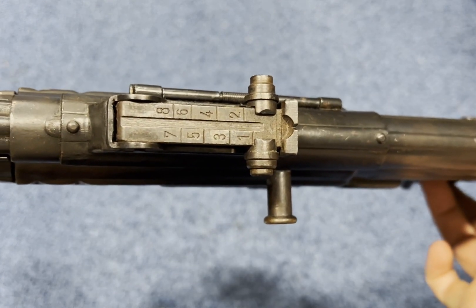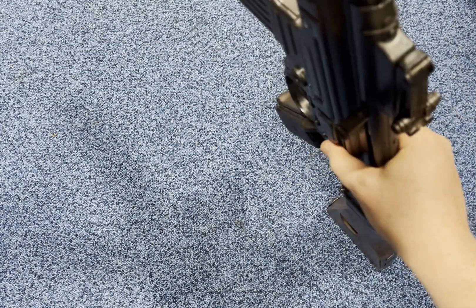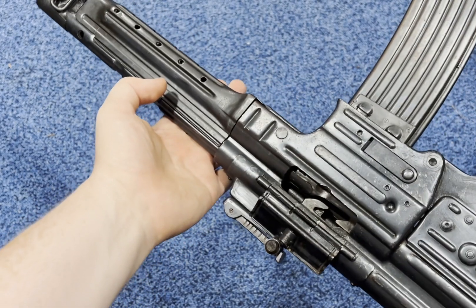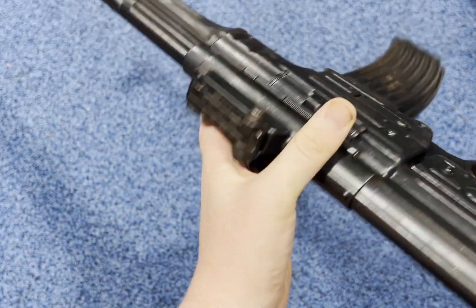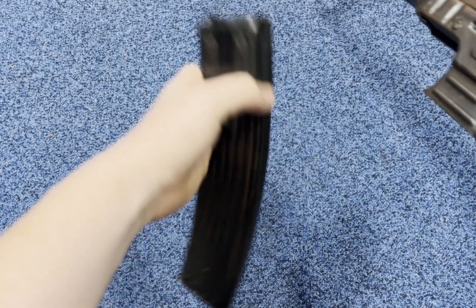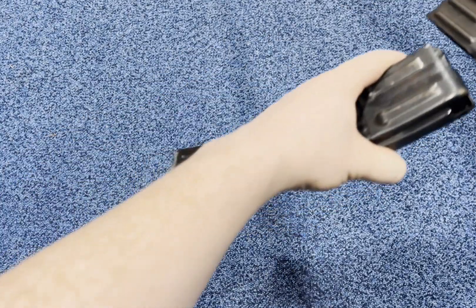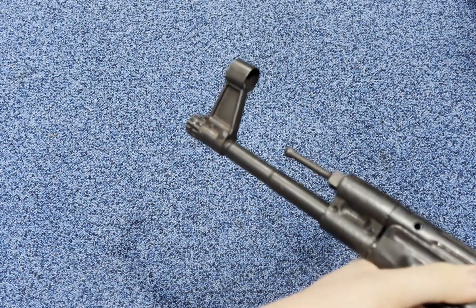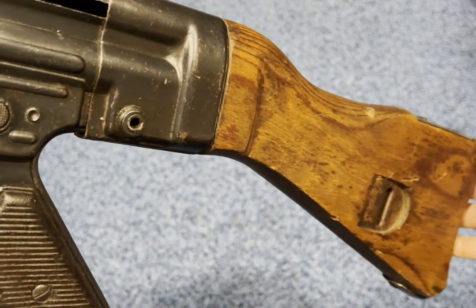The sights are on top, graduated up to 800 meters. I can dry fire it. The magazine comes out. It's marked MP44 with German stamps on the back. And here is the front sight, and then the stock.